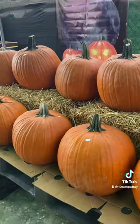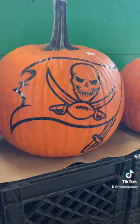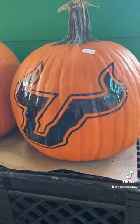Of course there were more traditional pumpkins to choose from as well, both big and small, and you can get custom decals put on your pumpkins here which I thought was pretty cool.